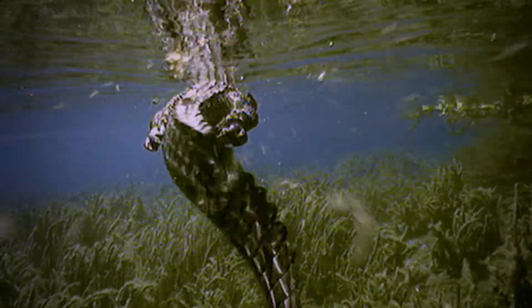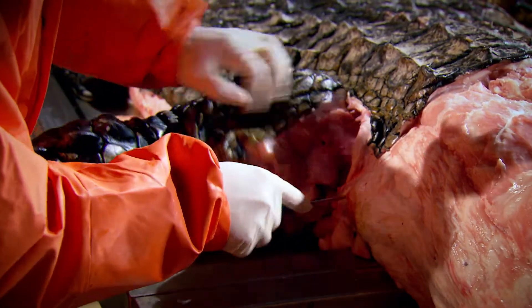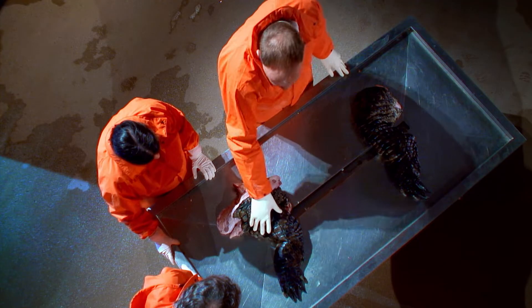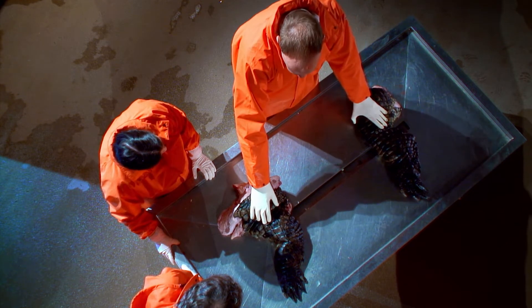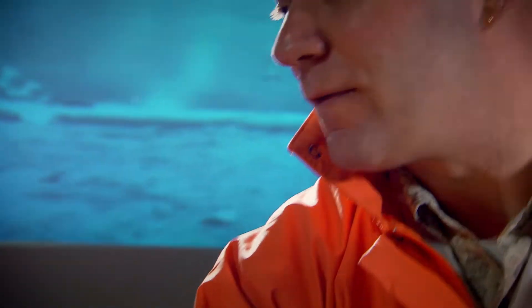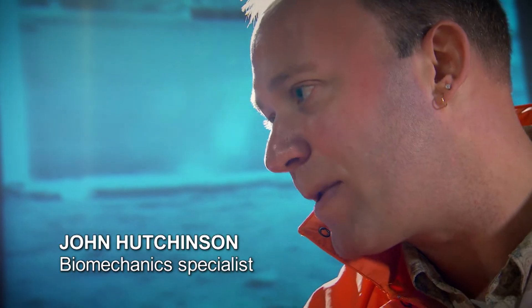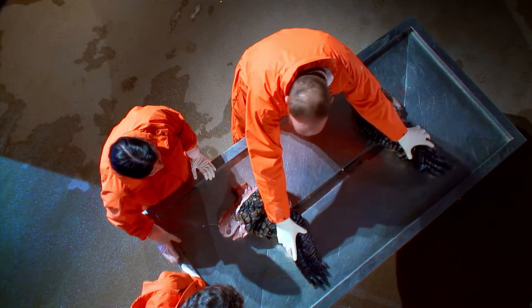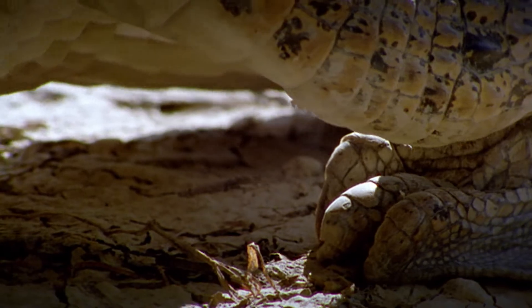Crocodiles have evolved as masters of the water. But as biomechanics expert John Hutchinson knows, crocs can also get around on land in more ways than you might think. When the animal is going fairly slowly on muddy ground or down a slope, it will use a primitive gait called the belly slide, where it basically pushes itself along with its belly on the ground.